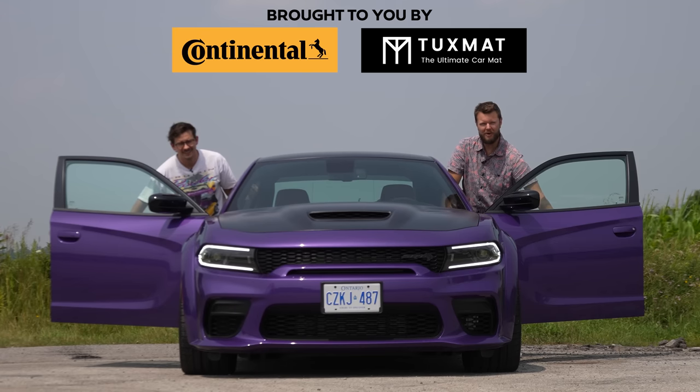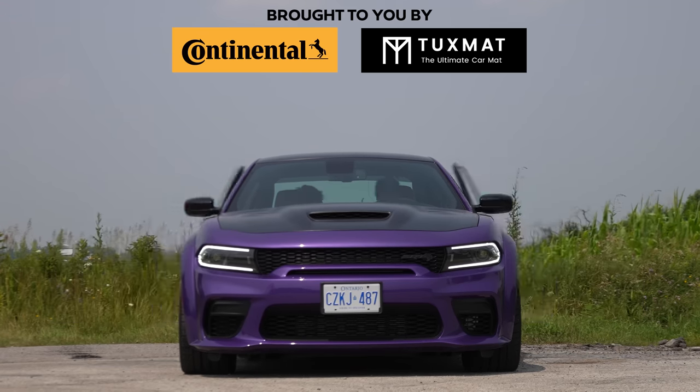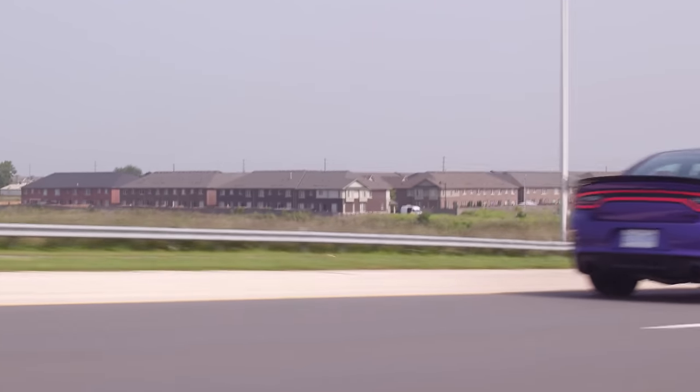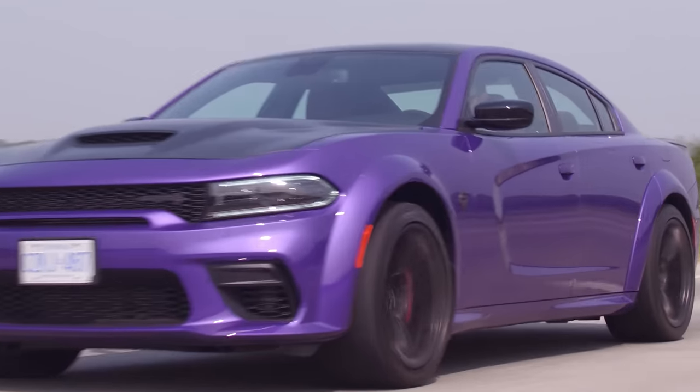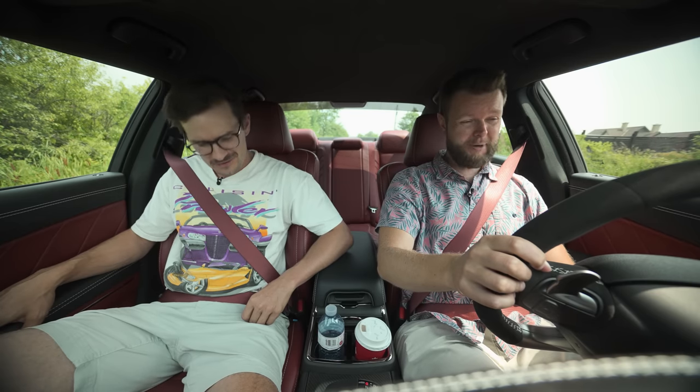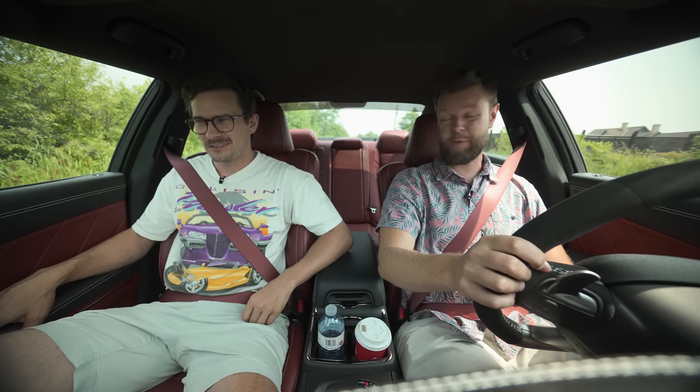I'm Jay Connurray and we're going to hell! We got the 2023 very last Dodge Charger V8 SRT Hellcat Redeye Widebody Jailbreak, and I'm just going to do a burnout.